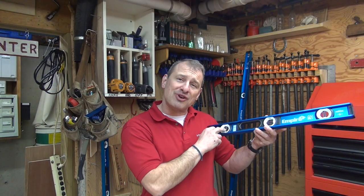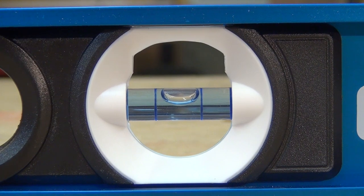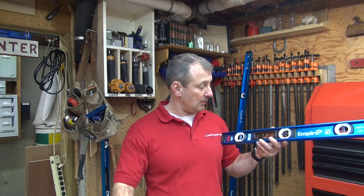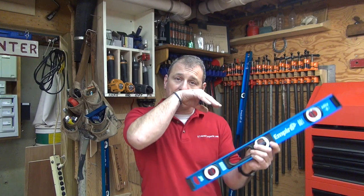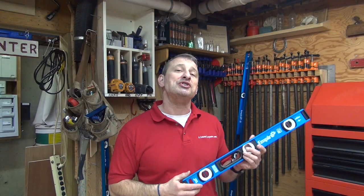They've got these high-contrast vials — they call them high-impact acrylic E-band vials, as well as a white surround which helps you see the vial better. Empire's E-band vials include patented blue bands, which they say maximizes the bubble meniscus visibility, and they are accurate to within .005 of an inch. Another feature I like is the top window for overhead viewing, which is really nice. They come in both magnetic and non-magnetic models — again, 24, 48, and 72 inches.